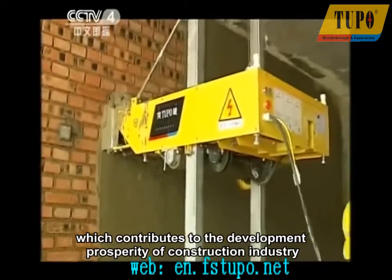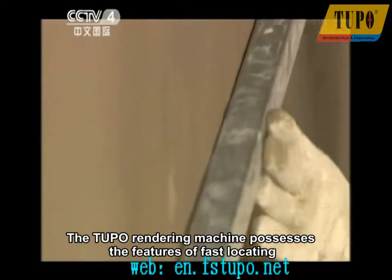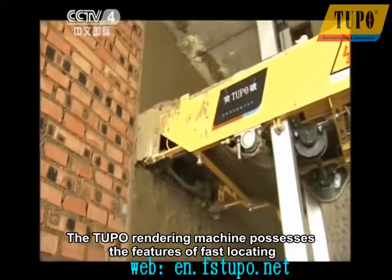The Tupo rendering machine possesses the features of fast locating, quality plastering, fast speed, and smooth plaster surface, and so on.